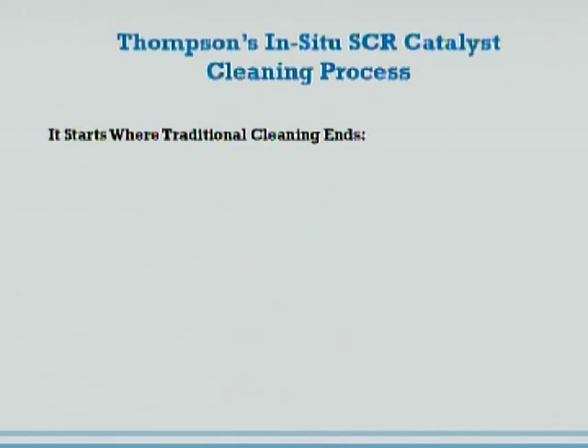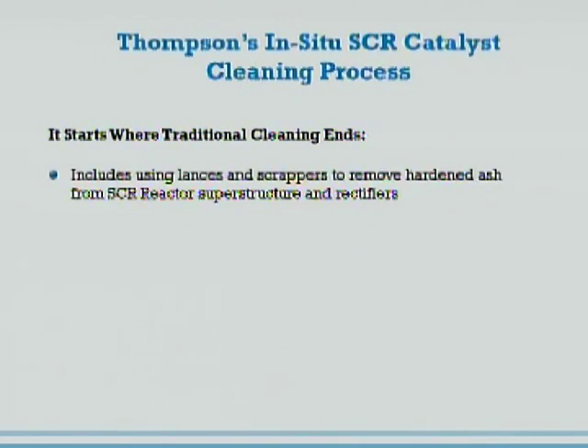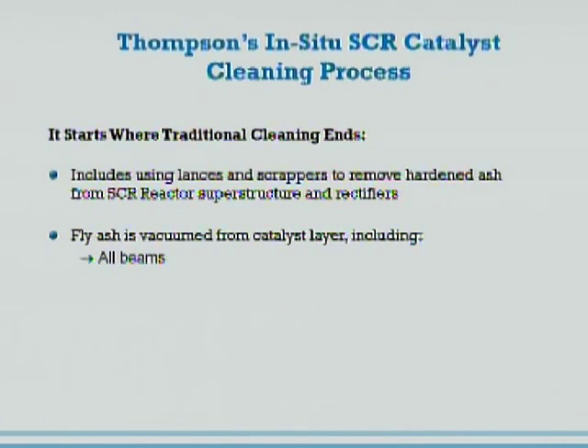Most traditional cleaning processes should involve cleaning and scraping the turning vanes, rectifiers, and delta wings if you have them. You'd be surprised how many utilities don't actually consider that part of their regular outage maintenance — they just go in there and vacuum them. It should also include cleaning the beams off the tops of the screens and hopefully under the screens. That's the traditional cleaning process that most coal-fired power plants use, and that's where my experience lies — in coal, on a regular outage basis.